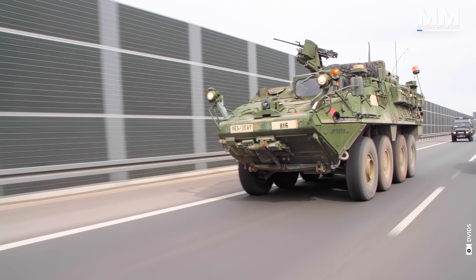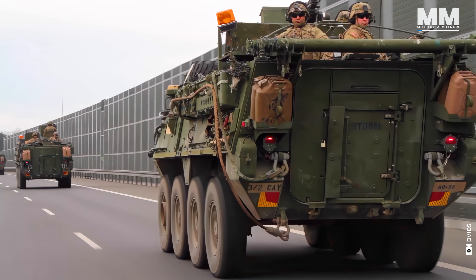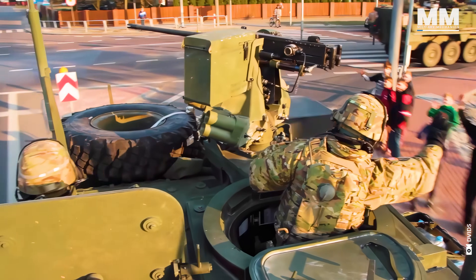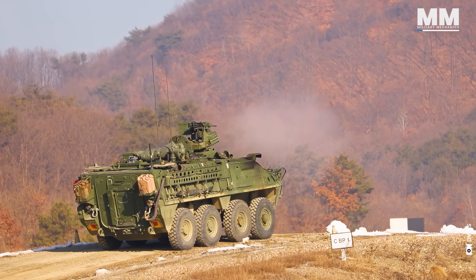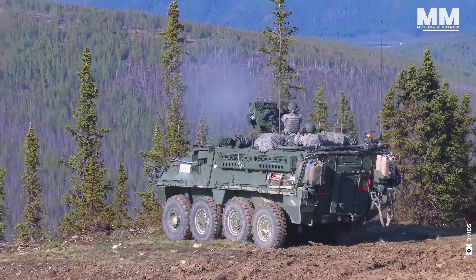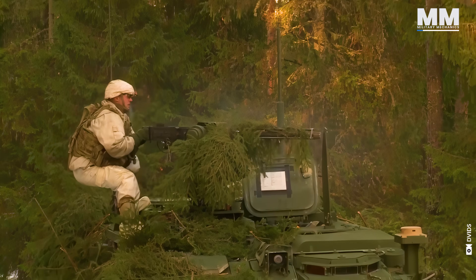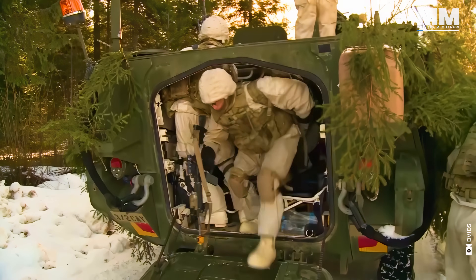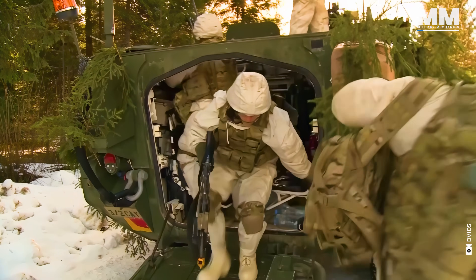In the fast-paced world of modern armoured warfare, the Stryker Infantry Fighting Vehicle, or IFV, stands as a versatile and adaptable workhorse. Born from the need for a rapidly deployable medium-weight armoured platform, the Stryker has become a cornerstone of the US Army's Stryker Brigade Combat Teams.